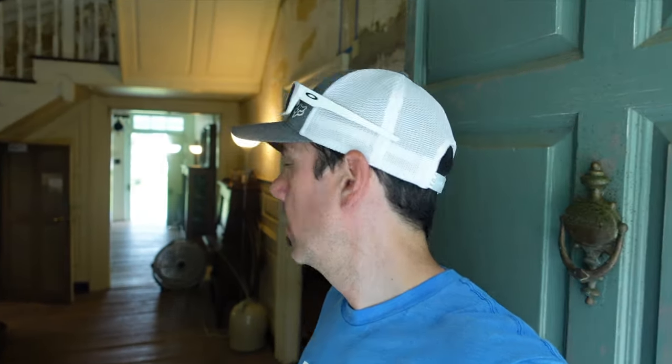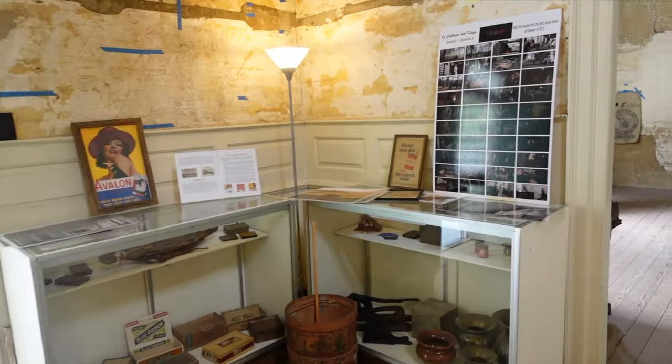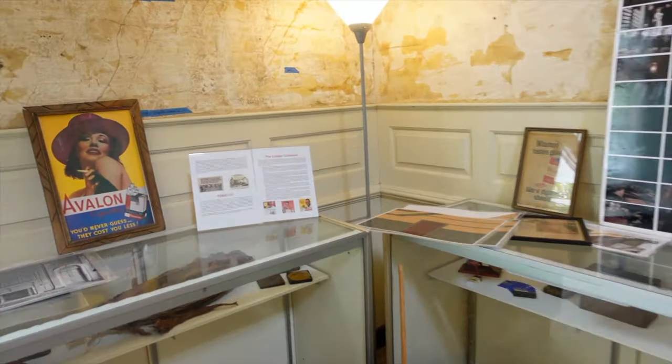Alright guys, going to take the house tour. There's a lot in here — I'll try to go slow so you can get a good look. All kinds of artifacts donated by Mr. Cropper.